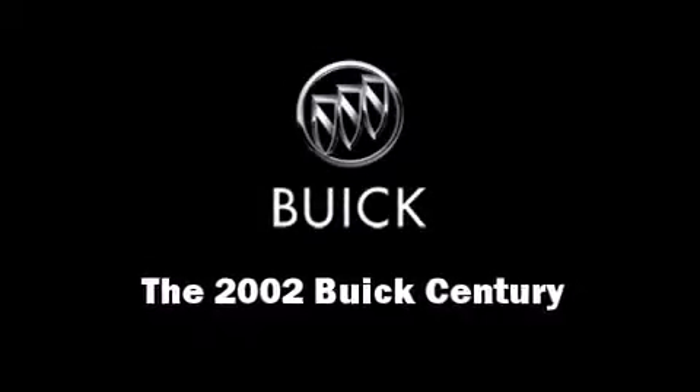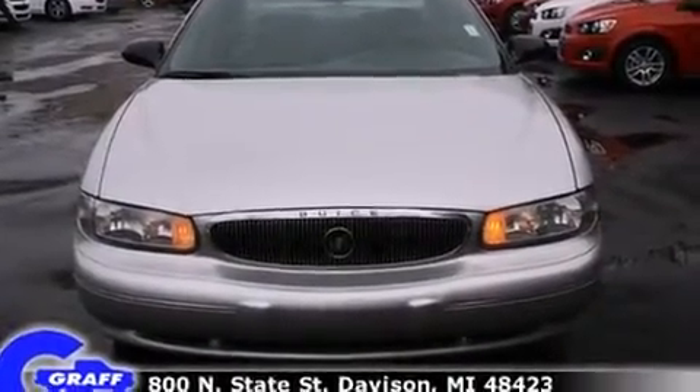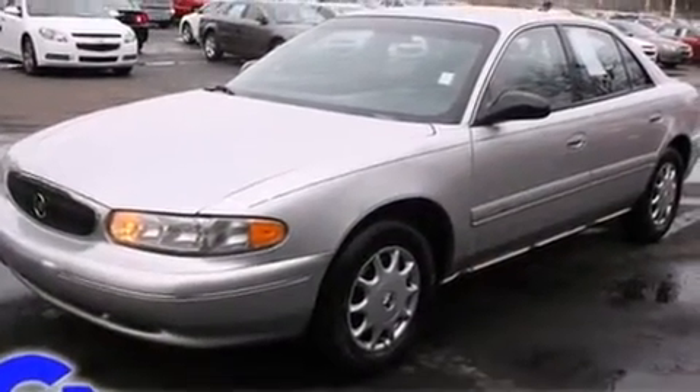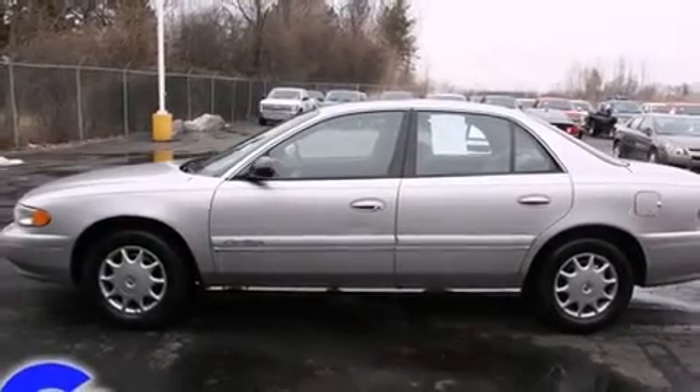The 2002 Buick Century. This four-door, six-passenger sedan provides exceptional value. Smooth gear shifts are achieved thanks to the refined six-cylinder engine, providing a spirited yet composed ride and drive.